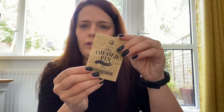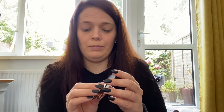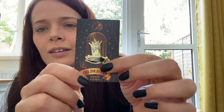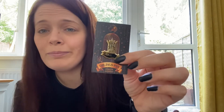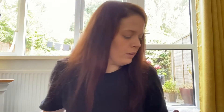We have another little envelope that has 'gilded pin' written on it. Get that one out — oh, I'm guessing it's inspired by Gilded by Marissa Meyer. That's pretty, and it'll go very well with the pin flag that we got last time. Pretty!